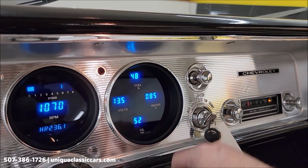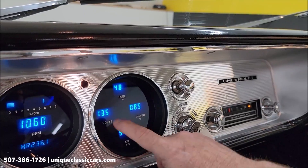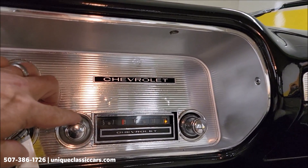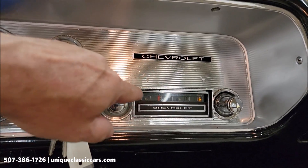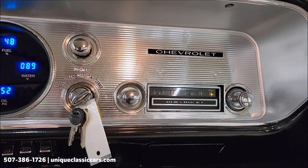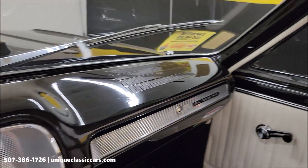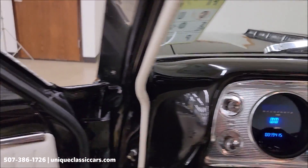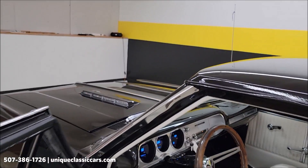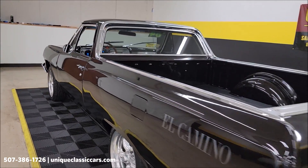Your gauges show water temperature, oil pressure, volts, and fuel percentage left in the tank. The radio is working — it shows like it's AM but it's definitely picking up an FM station. Top of the dash looks good. It has that SS-style hood. The door closes nicely — this car's got a nice sound to it.